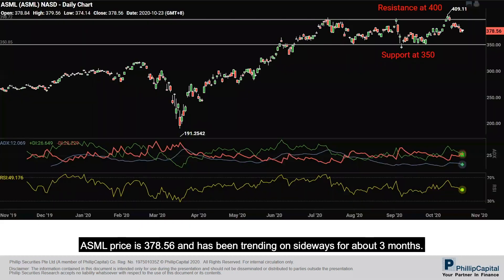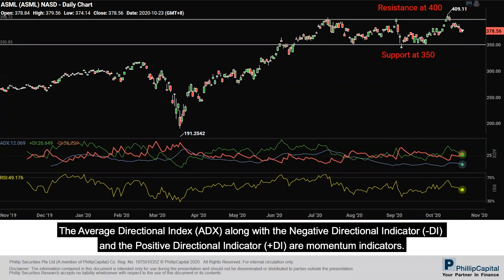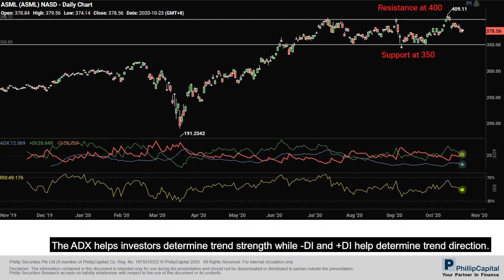ASML's price is at $378.56 and has been trending sideways for about three months. The Average Directional Index (ADX), along with the Negative Directional Indicator (minus DI) and the Positive Directional Indicator (plus DI), are momentum indicators. The ADX helps investors determine trend strength, while minus DI and plus DI help determine trend direction.